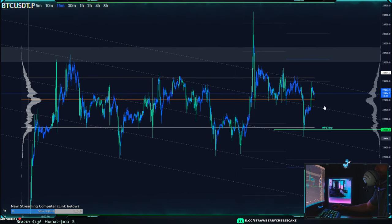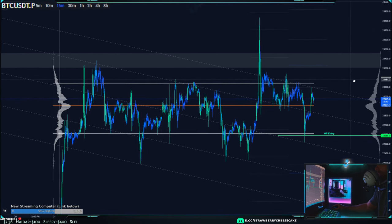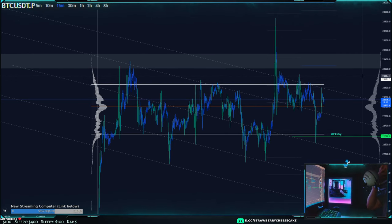Hey everyone, Jay here — quick update on the market and what I'm doing next. For Bitcoin and most other coins, what we have so far is sideways action in this market, and we've been playing out these channels quite well.